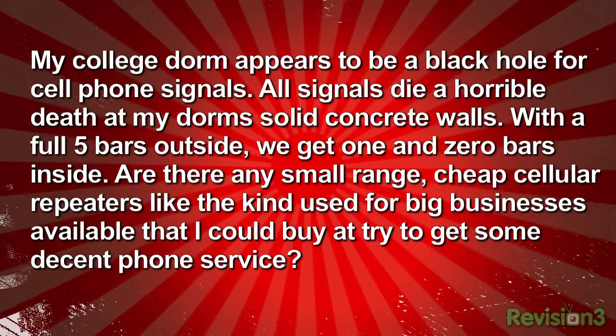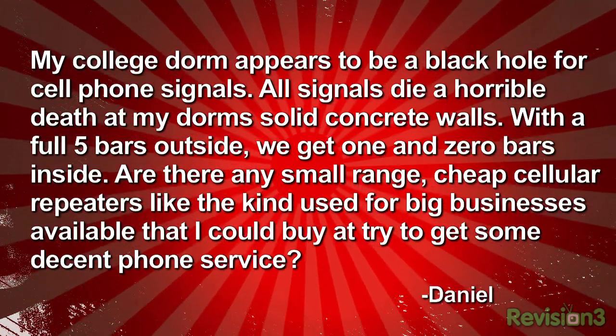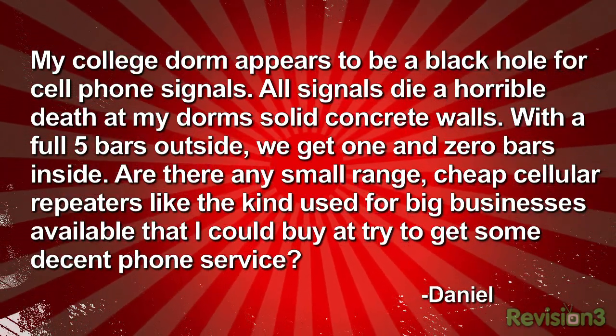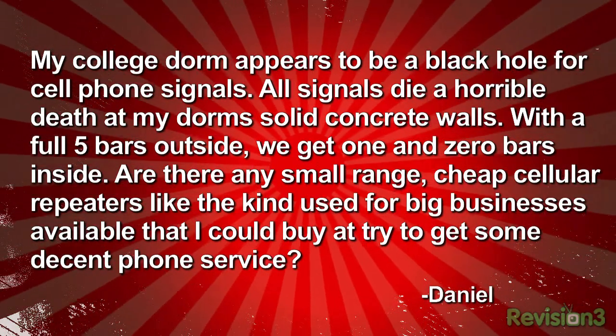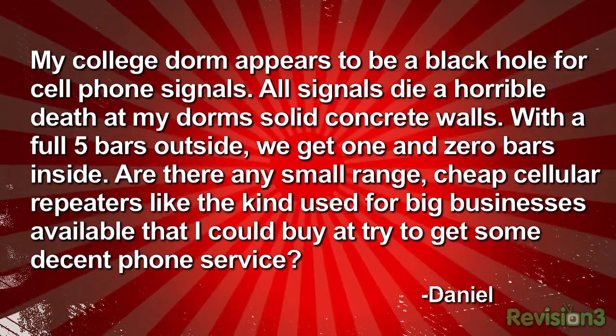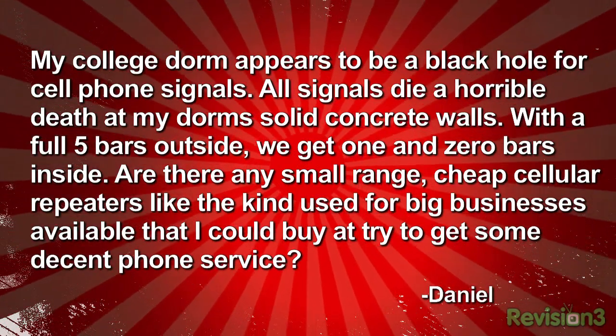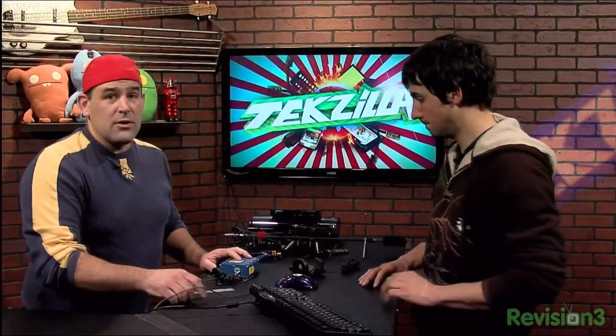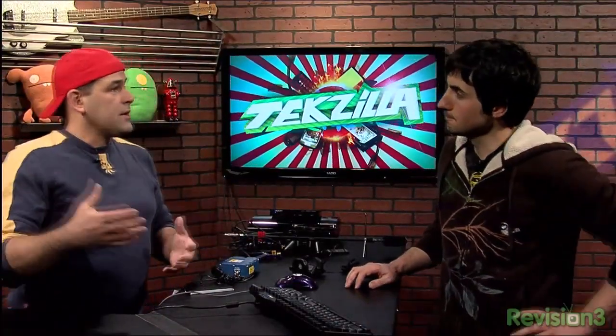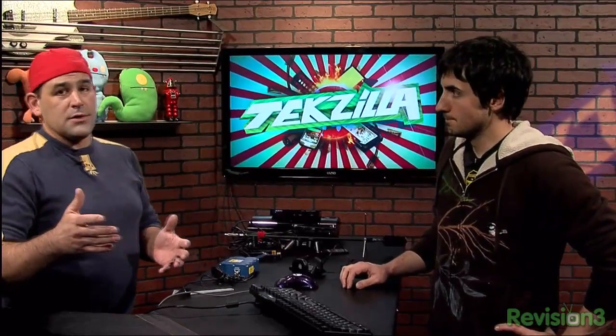We recently discovered an email from Daniel, who's having less than stellar cell phone reception. He says his college dorm appears to be a black hole for cell phone signals — maybe a Faraday cage. Solid concrete walls kill all signals. Five bars outside, one or zero bars inside. Are there any small range, cheap cellular repeaters like the kind used for big businesses? A lot of concrete buildings have reinforced concrete with rebar inside, and thick walls that can block radio signals.